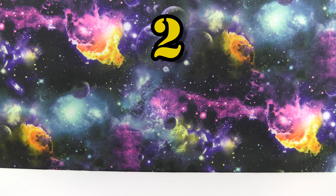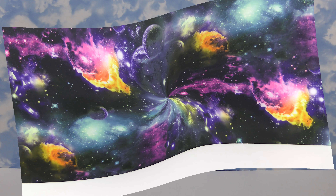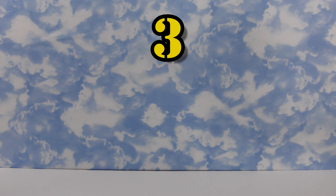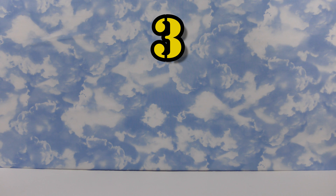Here's the second one, so if you like this one vote number two up in the corner. And here's background number three, so if you like this one go up to the corner and vote number three.